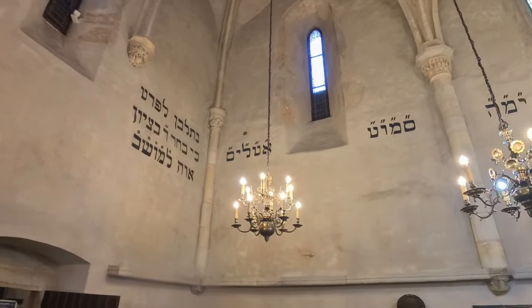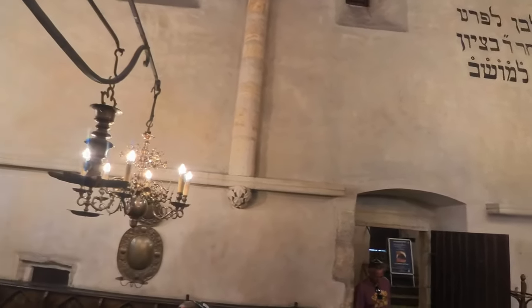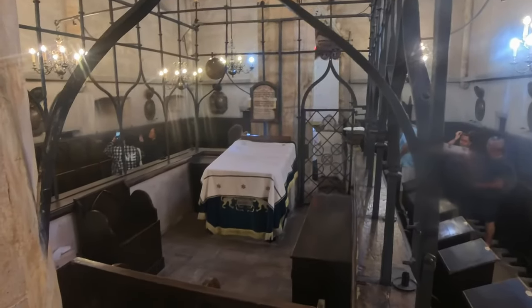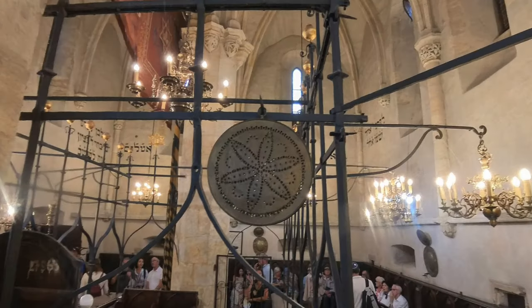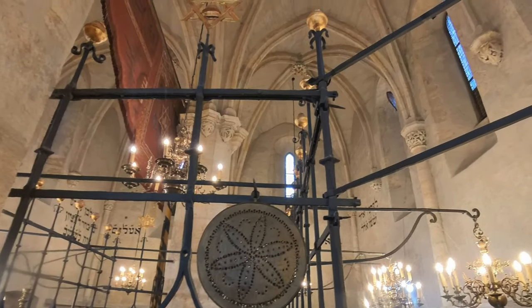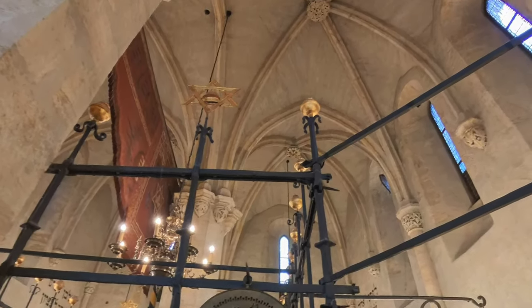The bimah, or platform, is located in the center, and it's surrounded by an iron grill, and the Torah Ark is positioned along the eastern wall. The vaulted ceilings are absolutely gorgeous, and this is really a must-visit place to get a sense of Jewish history in Prague.